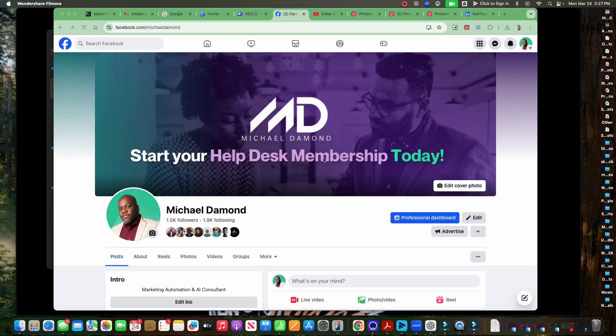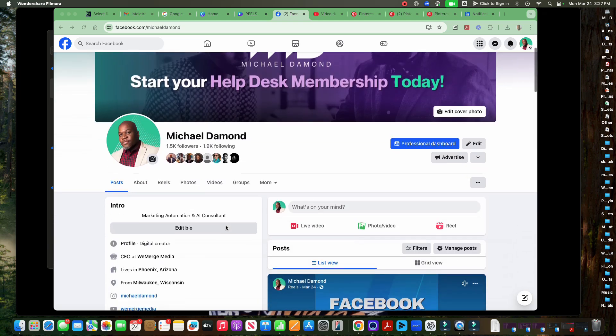All right, let's go ahead and get started. This is only going to take a few minutes and it will not take you long to do this at all. What you want to do is log into Facebook. You can go to your personal profile or you can go to one of your Facebook business pages — I'll show you both.